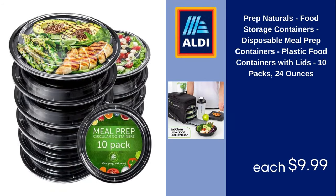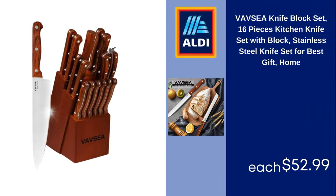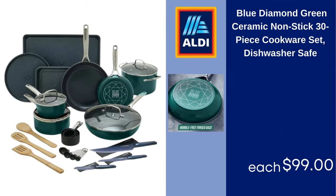Prep Naturals Food Storage Containers, Disposable Meal Prep Containers, Plastic Food Containers with Lids, 10 Packs, 24 Ounces $9.99. Vavzia Knife Block Set, 16-Piece Kitchen Knife Set with Block Stainless Steel, Knife Set for Best Gift, Home $52.99. Blue Diamond Green Ceramic Nonstick 30-Piece Cookware Set, Dishwasher Safe $99.